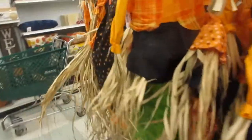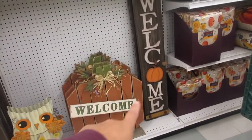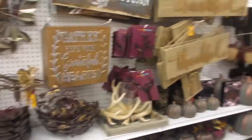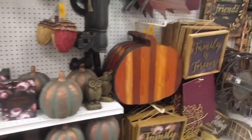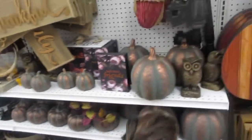The fall decors are also 60% off. They have welcome signs and signs for fall, with more signs over here — also 60% off. Yeah, 60% off on all these signs and decors — and there's a pumpkin decoration too.